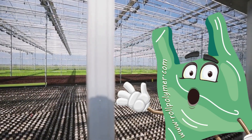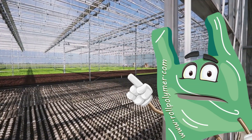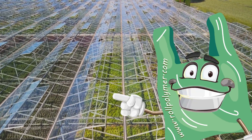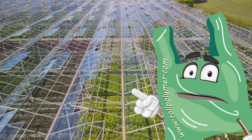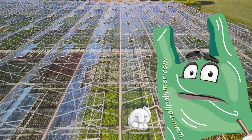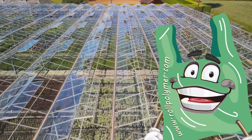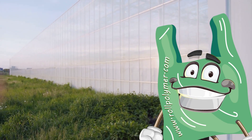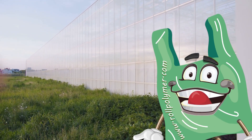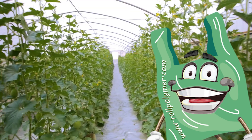By controlling the environment, we can optimize conditions for plant growth, ensuring our plants get the perfect amount of sunlight, the ideal temperature, and the right level of humidity. And let's not forget about UV rays — while they're essential for plant growth, too much can be detrimental. Some agricultural and greenhouse plastics are designed to filter out harmful UV rays, providing plants with just the right amount, enhancing their growth and leading to higher yields and healthier crops.